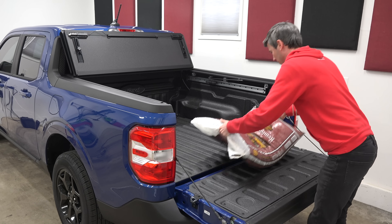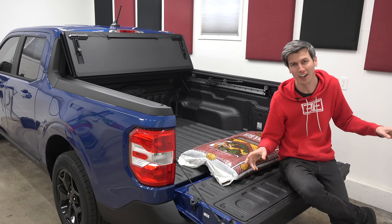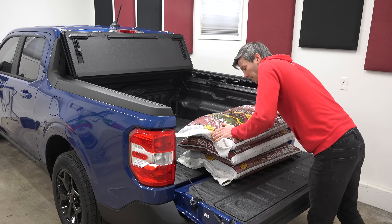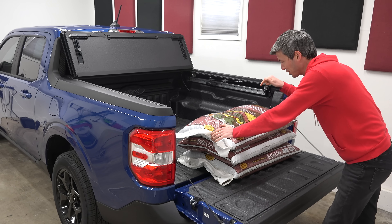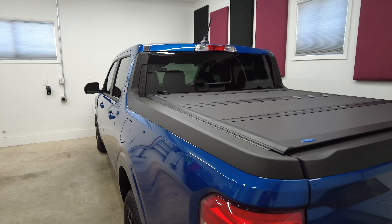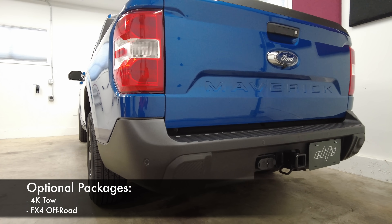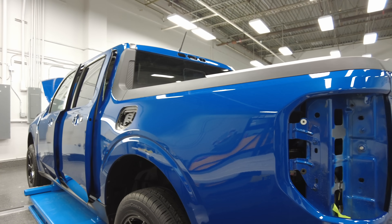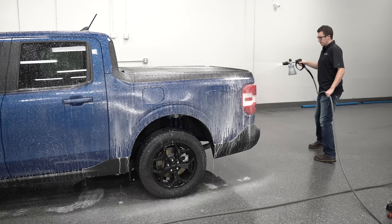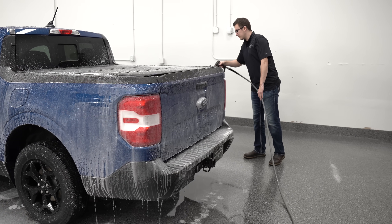At the back of the truck — I know what you're thinking. Jason, you don't need a truck for just a single bag of mulch. Well it's not just one bag, it's three. Now show me an SUV that can fit that in the back. Two very important packages are optioned on this truck: the 4K tow package and the FX4 off-road package. The FX4 package comes with a sticker on the side of the truck, but I had that removed when I had PPF installed because it looks much cleaner without.